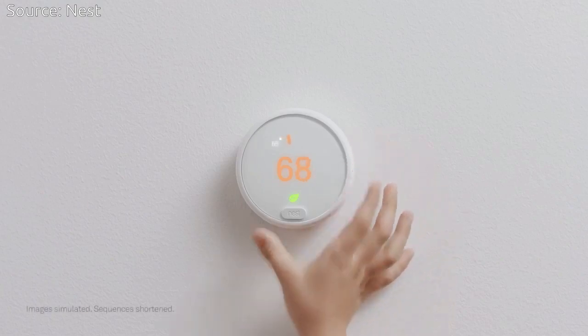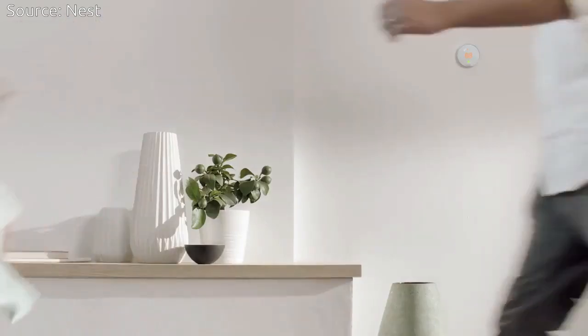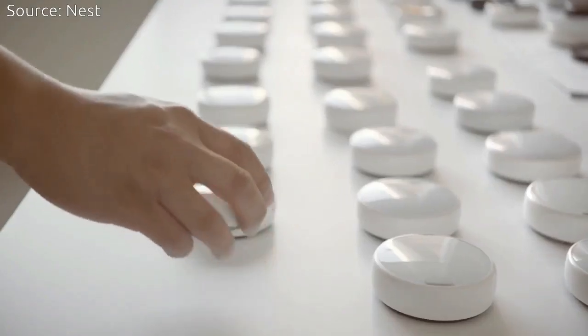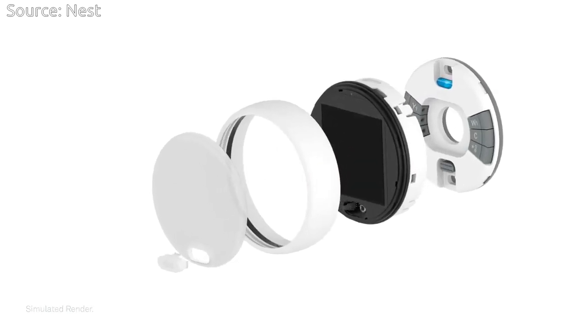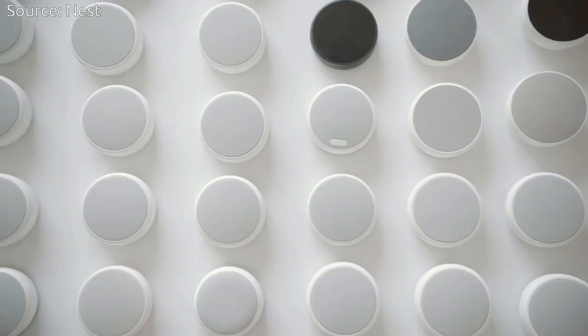Nest Labs has released a new version of its thermostat named the Nest Thermostat E. The functionality of the Nest Thermostat E is almost the same as regular Nest thermostats, but it is cheaper and has a plainer design. The price of the Thermostat E will be around $169.